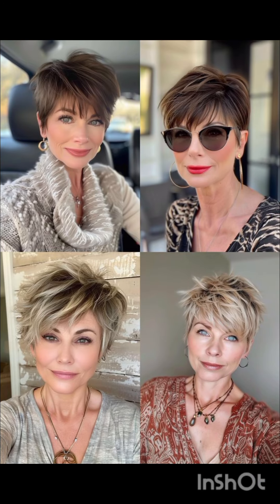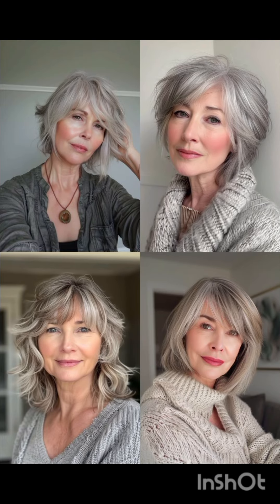A pixie cut is a chic and daring hairstyle that exudes confidence and style. With its short cropped length and closely shaved or tapered sides, this timeless haircut typically features longer layers on top that allow for versatility in styling — whether slicked back for a polished look or tousled for a more casual vibe. It's a popular choice among those seeking a bold change or wanting to highlight facial features, as it can accentuate eyes, cheekbones, and jawlines. The pixie cut is celebrated for its low maintenance, requiring minimal styling time and product compared to longer hair styles, making it perfect for individuals who prefer a fuss-free yet fashionable appearance.